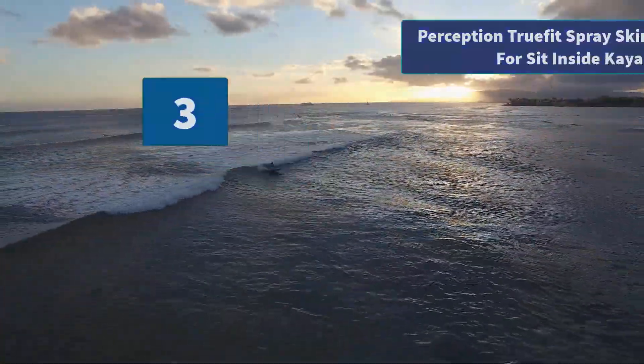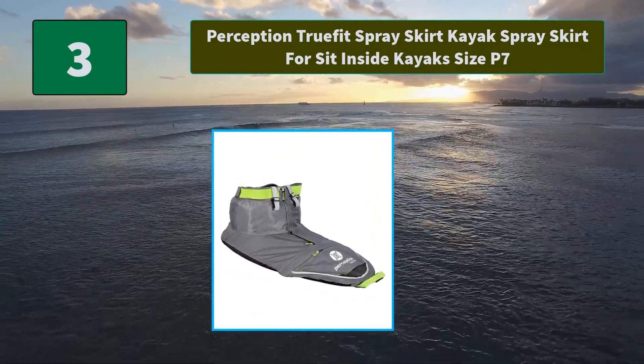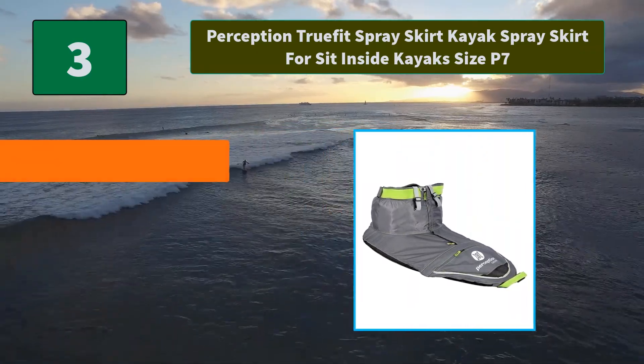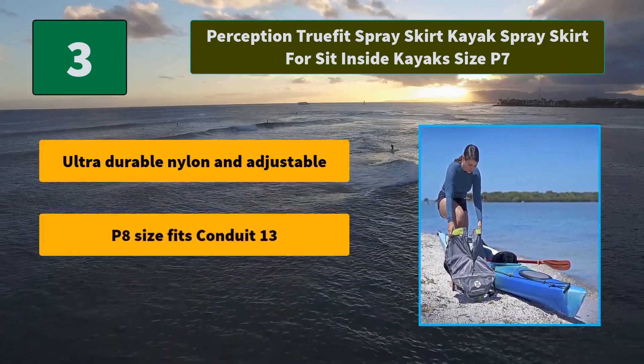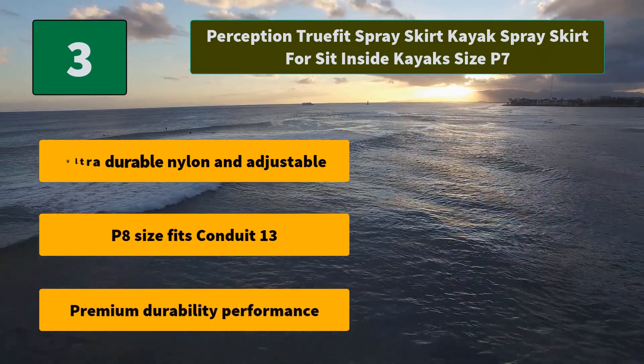Number 3: Perception True Fit Spray Skirt Kayak Spray Skirt for Sit-Inside Kayaks, size P7. A compact but highly functional kayak cooler designed for launch-style kayak seats — it attaches securely. Main features: ultra durable nylon and adjustable fit; P8 size fits Conduit 13; premium durability and performance.